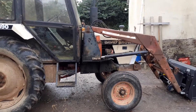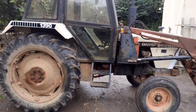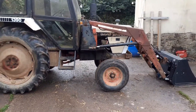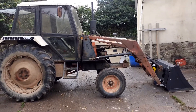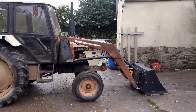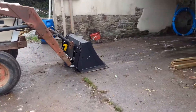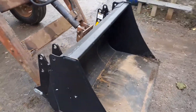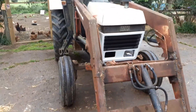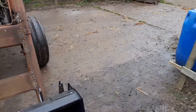Here we are looking at the David Brown 1390 - a sweet little tractor, a really genuine farmer's tractor. It comes from a farm up in North Devon, looking nice and complete with that loader and bucket. The bucket is brand new, never been used. Sweet little tractor, all ticking over nicely, doesn't really need